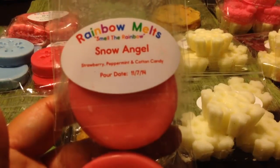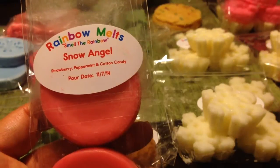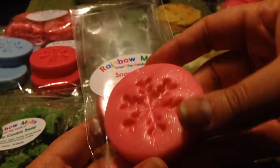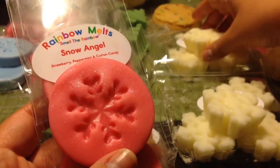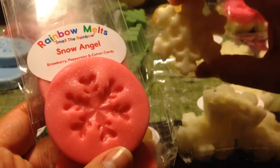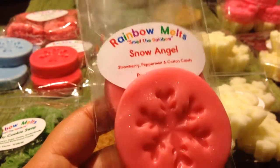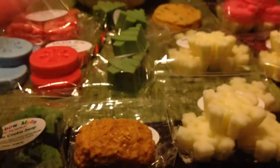I got another three-pack in Snow Angel — the strawberry peppermint cotton candy scent I already talked about over in the four-pack of snowflakes from the Black Friday order. I've talked about this one, but I love it. So yay, I have more — love, love, love that one.